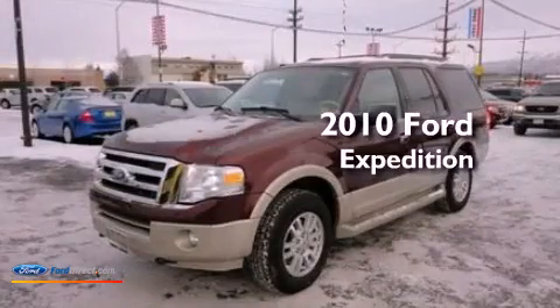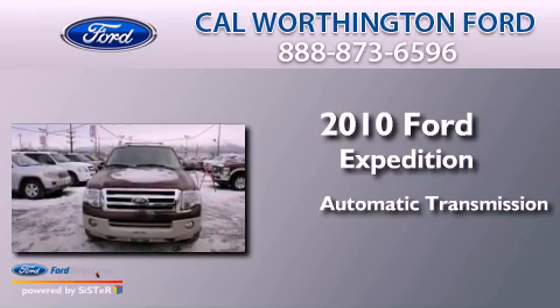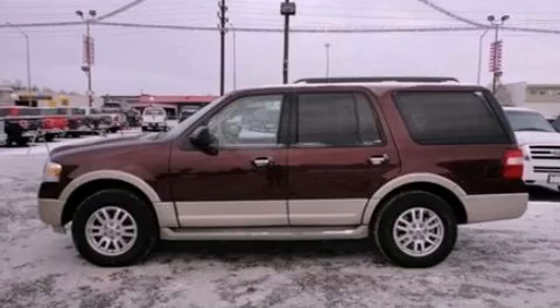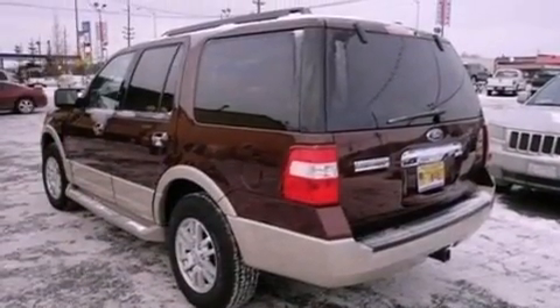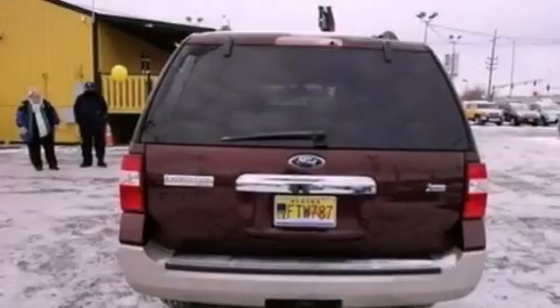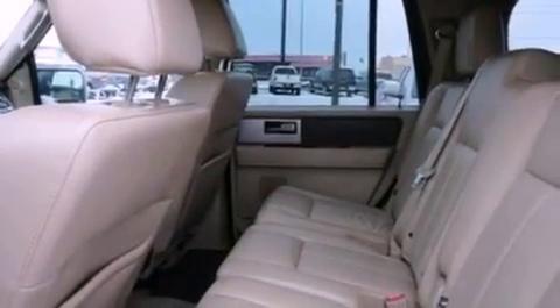This is a 2010 Ford Expedition. This SUV has an automatic transmission and a 5.4 liter V8. Its top features include power adjustable driver pedals, traction control and stability control systems, 100% commercial free Sirius satellite radio, big 18-inch wheels, and a tire pressure monitoring system.